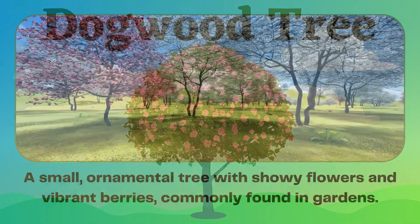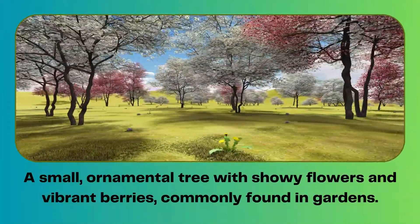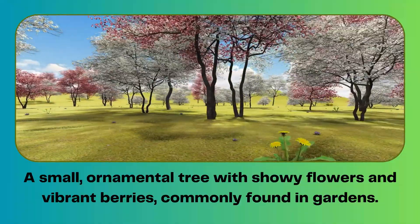Dogwood tree. A small ornamental tree with showy flowers and vibrant berries, commonly found in gardens.